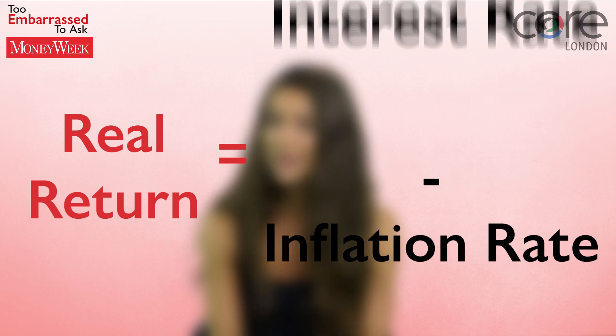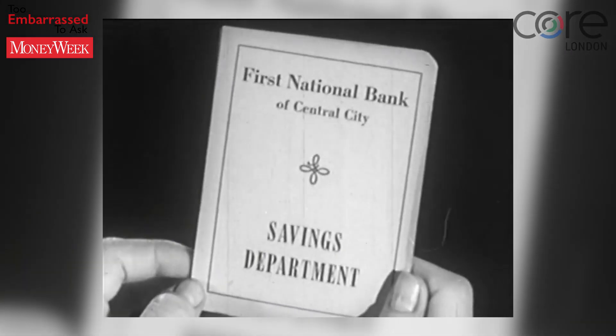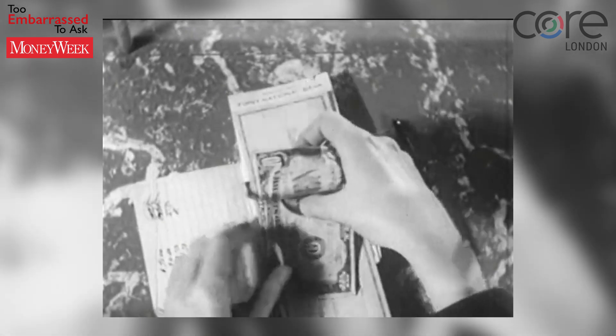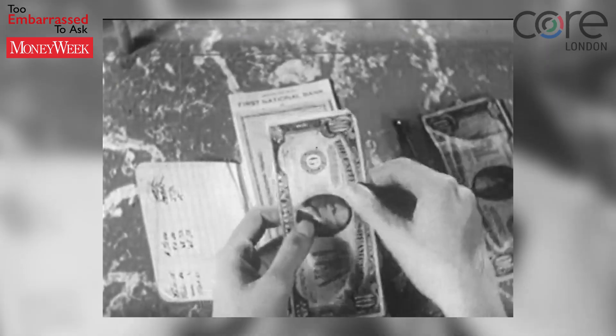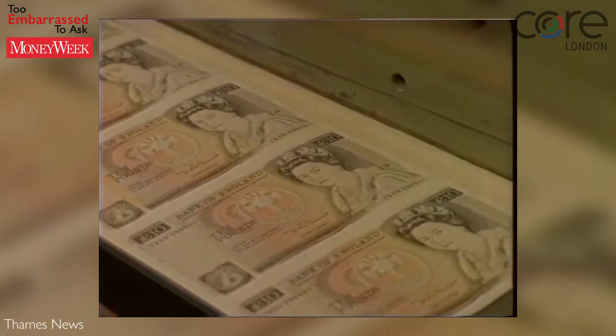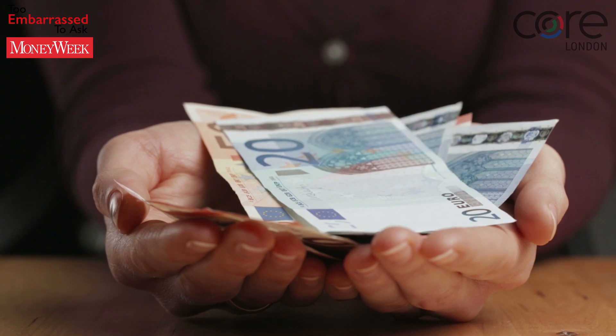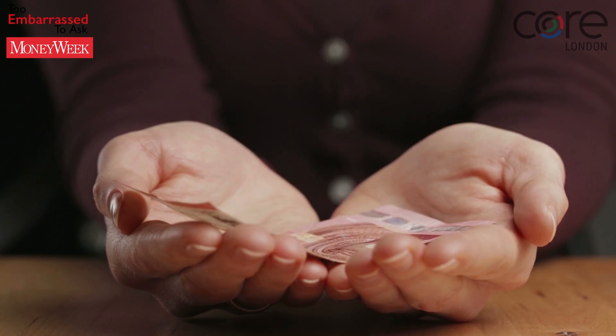Calculating the real return is simple. You just subtract the inflation rate from the interest rate, or expected return if we're talking about investments. So if inflation is running at 1% and your savings account is paying 3%, your real return is 2% — your savings have increased in value. But if inflation is running at 5%, your real return would be minus 2%, so in real terms you've lost money. You might have £1,030 in your pocket, but it buys you less than the £1,000 you started with a year ago.